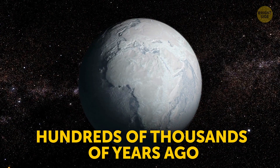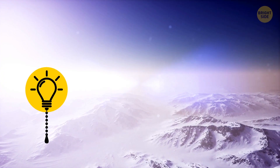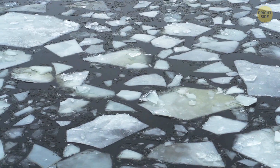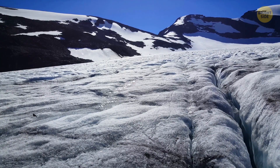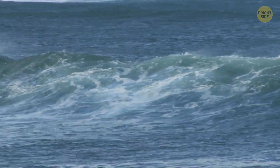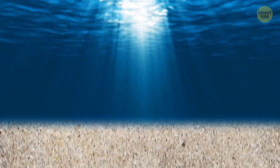Hundreds of thousands of years ago, our planet was covered in ice. That period is known to us as an ice age. Time passed, and the temperature rose to a level where ice started to melt. When that happened, freshwater, or its closest equivalent, began running all over the place, filling every crack and fissure it could find. Oceans as we know them already existed back then, so much of that water ran into them too. But some of it was trapped under the Earth's crust.